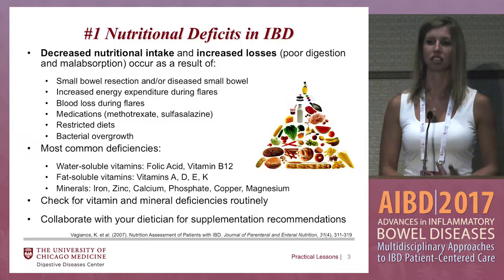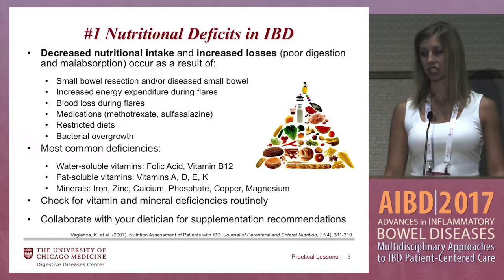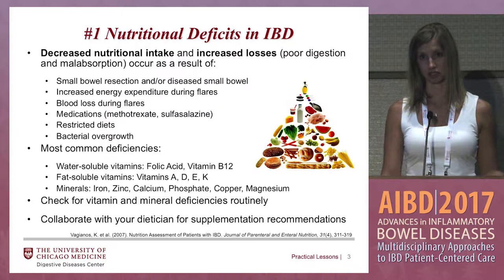First up, nutritional deficits, which are very prevalent in the IBD patient population. Decreased nutritional intake and increased losses occur as a result of many factors. Small bowel resection and/or small bowel disease is a big one for nutritional deficits. Ileal Crohn's disease is a very common place to have Crohn's disease, and if you have active disease in that area, you're more at risk of being deficient in certain vitamins, especially vitamin B12.